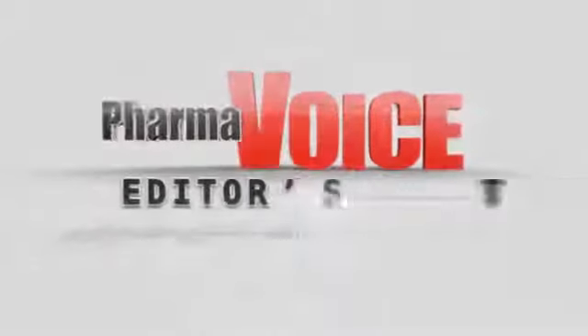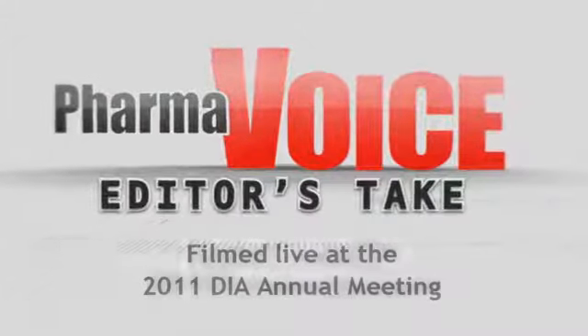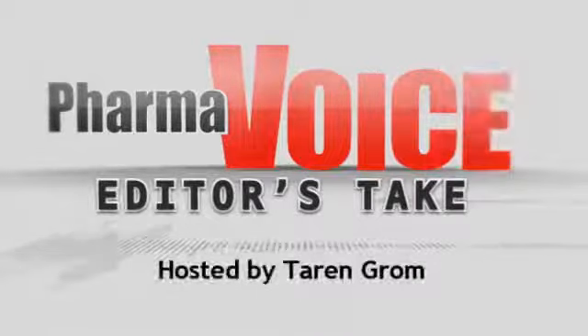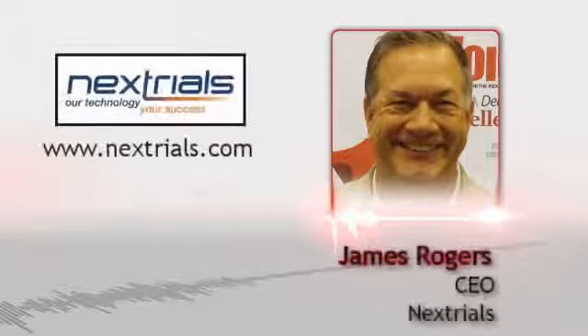Welcome to the PharmaVoice Editor's Take Video Series, filmed live at the 2011 DIA Annual Meeting in Chicago. Hosted by Taryn Grome, Editor of PharmaVoice. In this session, Taryn meets with James Rogers, CEO of Next Trials.